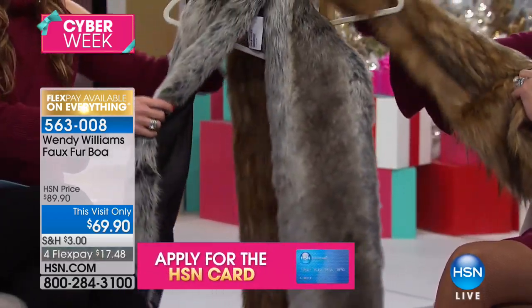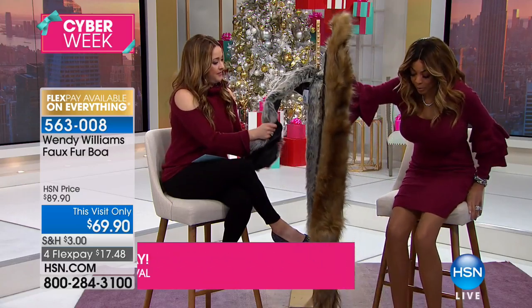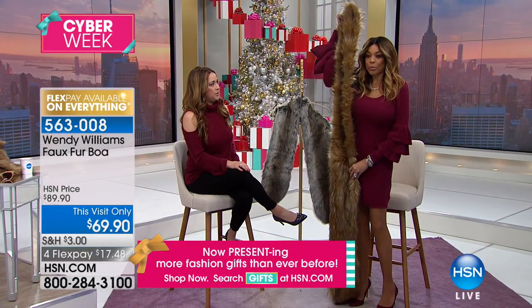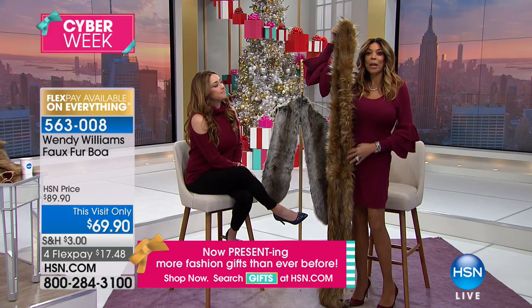The quality of faux fur has changed so much over the years. This is not crunchy. Now, you know I'm like six feet tall — look how long it is. But with the dress you have on, too, it would be perfect. I'm just showing you all of the length that you have to do whatever you want with this.